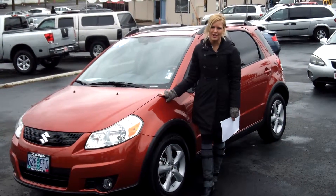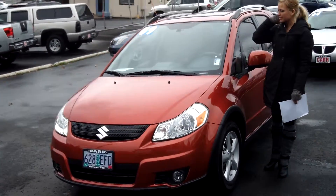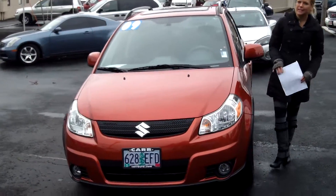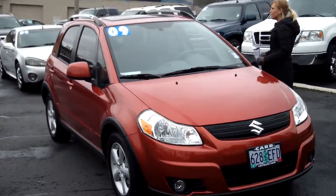Hi, this is Lacey. I'm here at Car Used Cars in Beaverton. Thanks for clicking on that link. This is your virtual tour of the 2009 Suzuki SX-4. The stock number for this vehicle is S139291A.